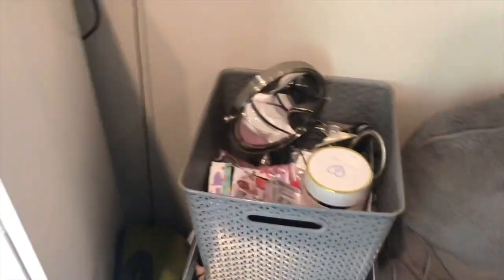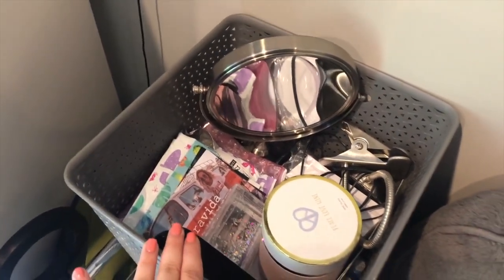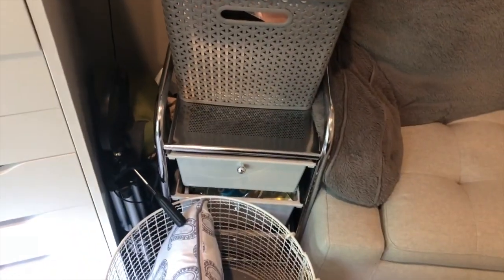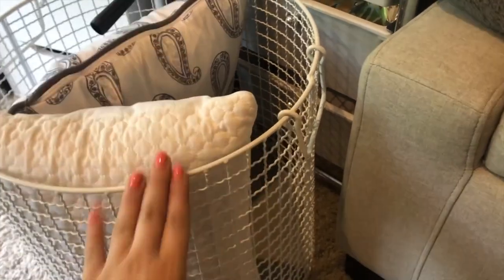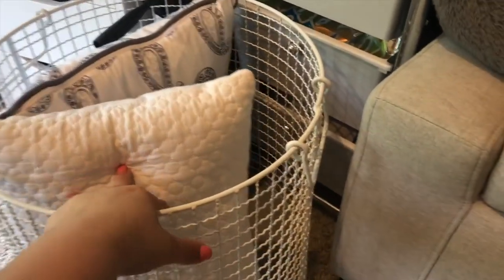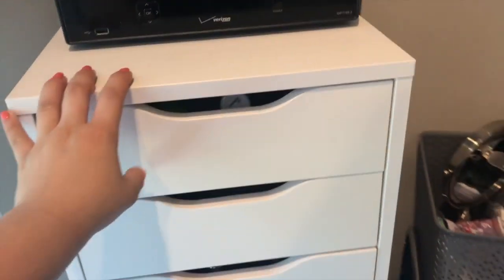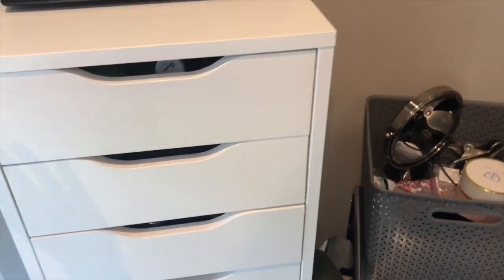Over here I just have this bin where I threw a bunch of stuff, like this wine glass I got for my birthday and some mail. And then I have this organizer with random stuff in there. Over here I have this basket from HomeGoods or Marshalls where I keep extra pillows and blankets — whenever I go to bed I just put my blankets and extra pillows in here. I forgot to mention that this piece is also from Ikea — it's probably something every YouTuber or makeup guru has, so you've probably seen it before.